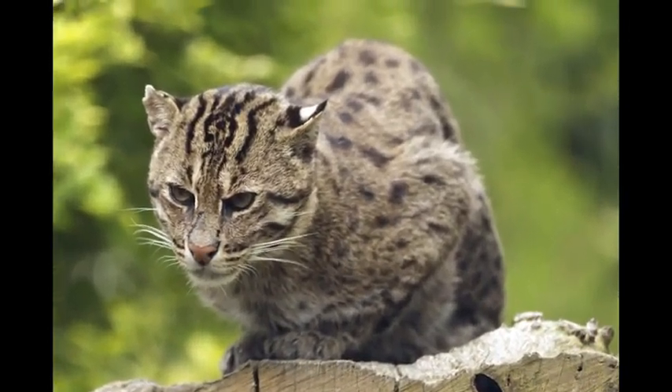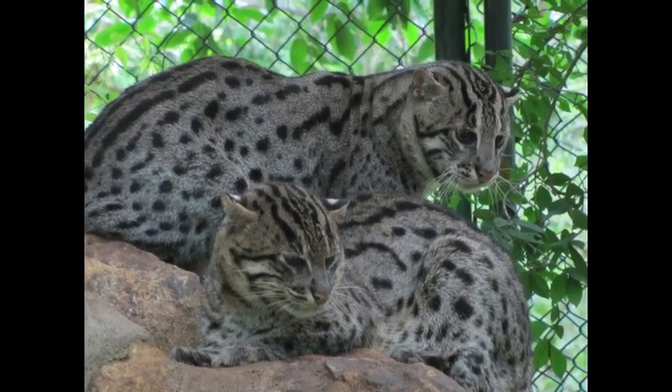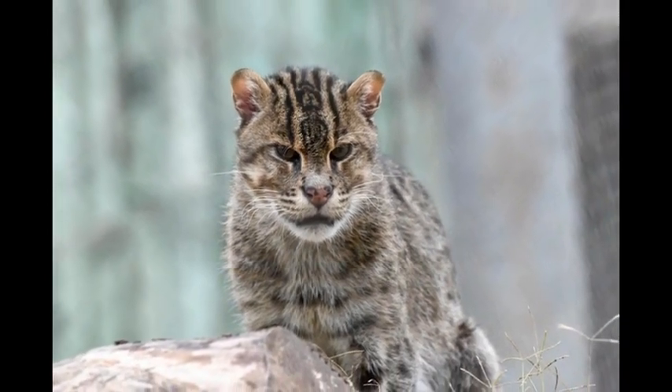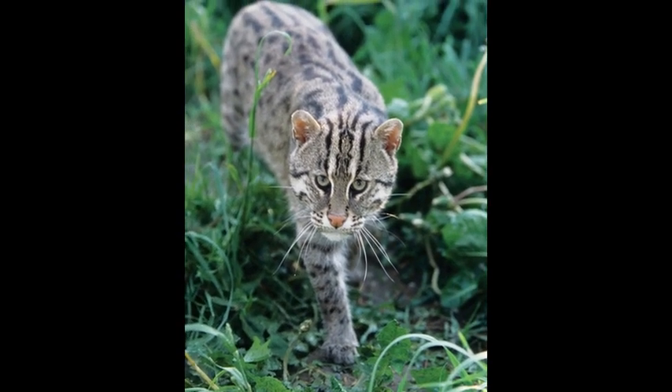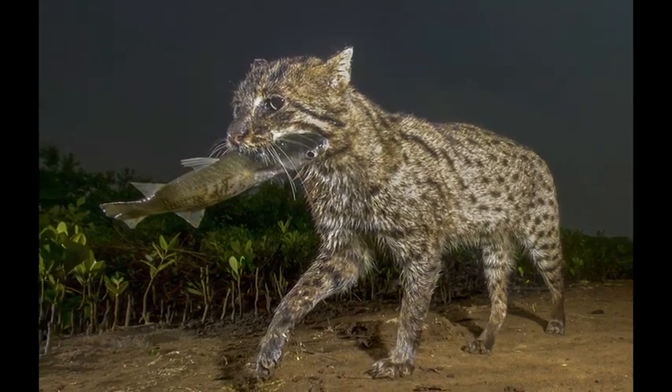A matured fishing cat is almost twice the size of a domestic cat. They have a long-built body, short tail, and a broad head. Their coat is olive gray with beautiful black spots. Fishing cats are nocturnal and hunt only at night. They primarily feed on fish, but their diet also consists of frogs, crabs, and snakes.